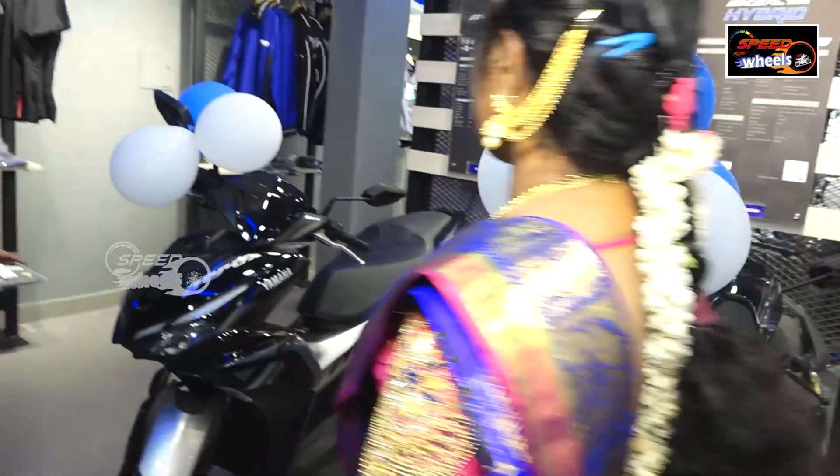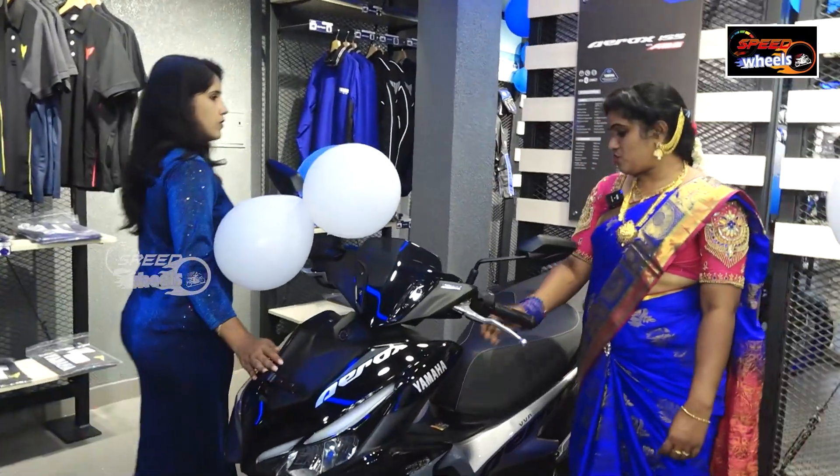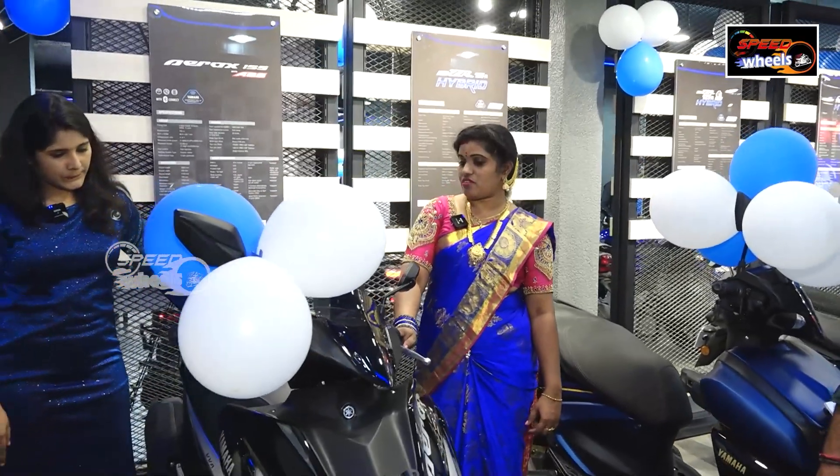The RX is a 155cc R15 engine. The latest model is the first time fueler. Is it a scooter? Yes, it is a 155cc R15 engine.